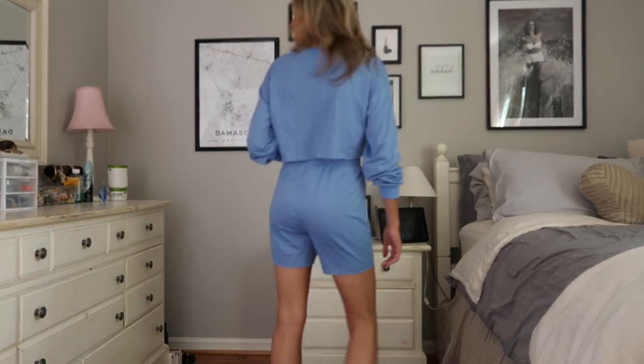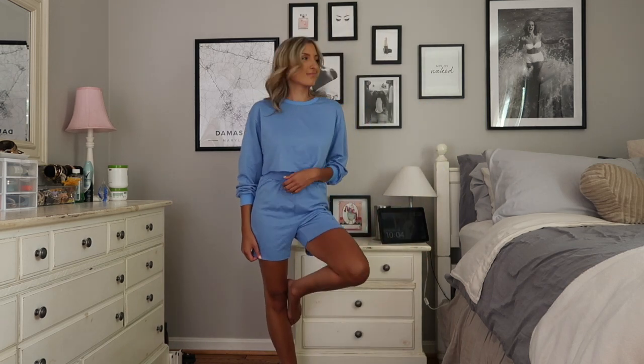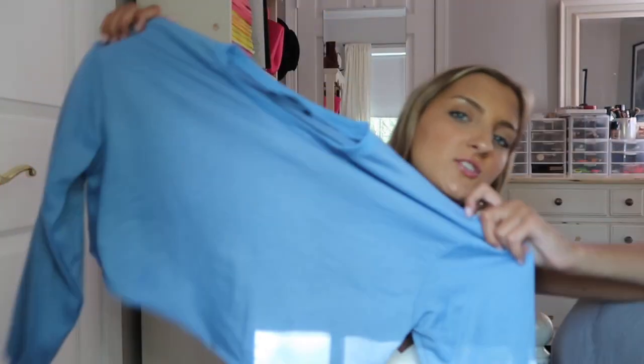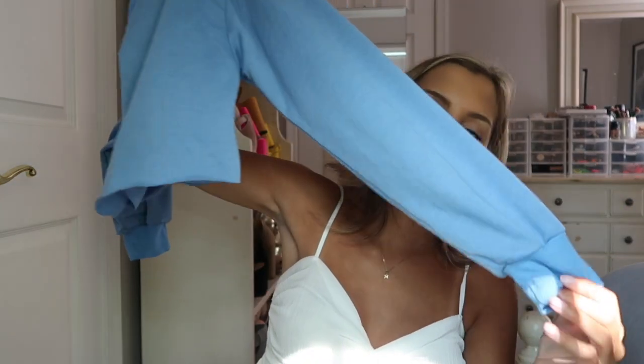I grabbed this two-piece set because I was trying to start picking up loungewear before heading back to school, but I wasn't in love with this — it felt kind of strange on me. It's that sweatshirt style but not fleece, just a terry cotton, so really breathable for summer. The shorts are like that longer Bermuda style and the sweatshirt is a boxy cropped fit with regular sleeves. It's a really comfy way to wear loungewear around the house but it just wasn't my favorite piece from Shein — it didn't really do anything for me except make my tan pop.